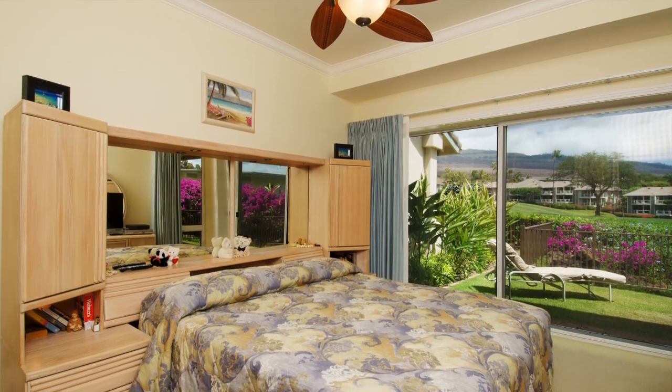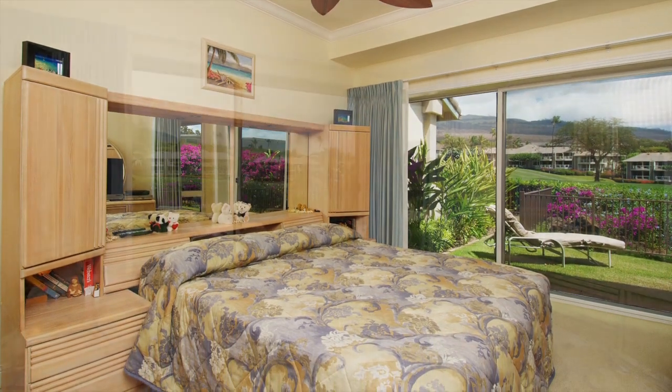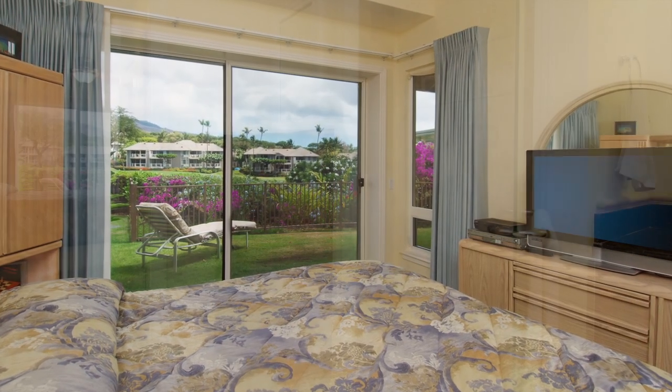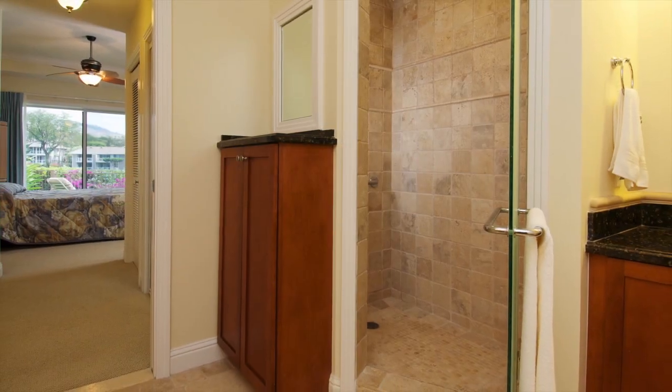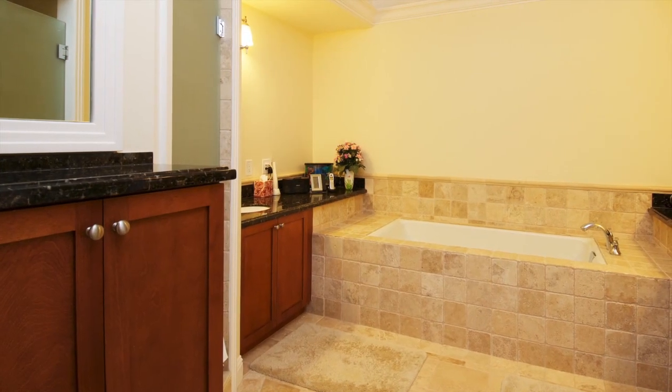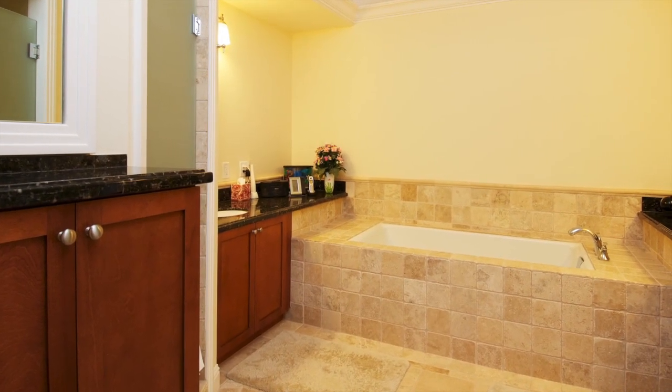Alongside the lanai is the spacious main floor master bedroom, which is graciously appointed and very private with a wonderful golf course view. The master bath is large and features a shower and a separate tub with beautiful tile and granite finishes and ample room that conveys the luxury you would expect.